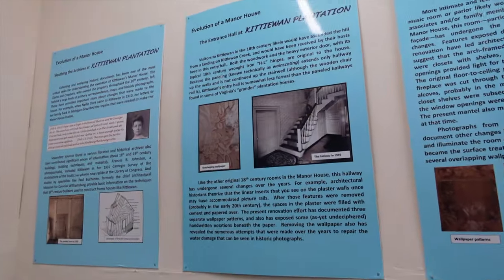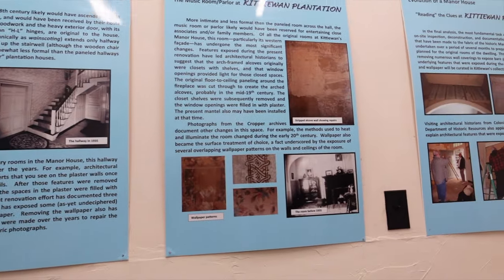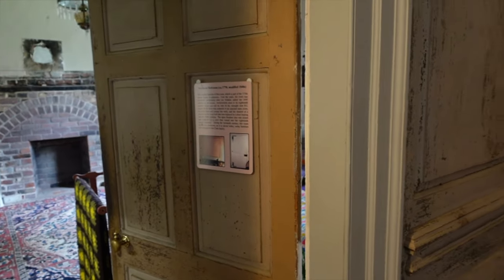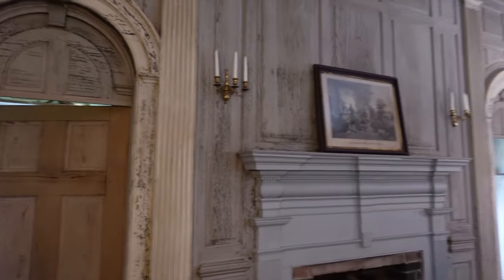Hallway wallpaper from 1935, and another small door. The northeast bedroom — circa 1770, modified in the 1840s. Dr. Selden lived here, and there's more wood paneling with a pretty neat design. There's a plate warmer down here to keep the food warm.